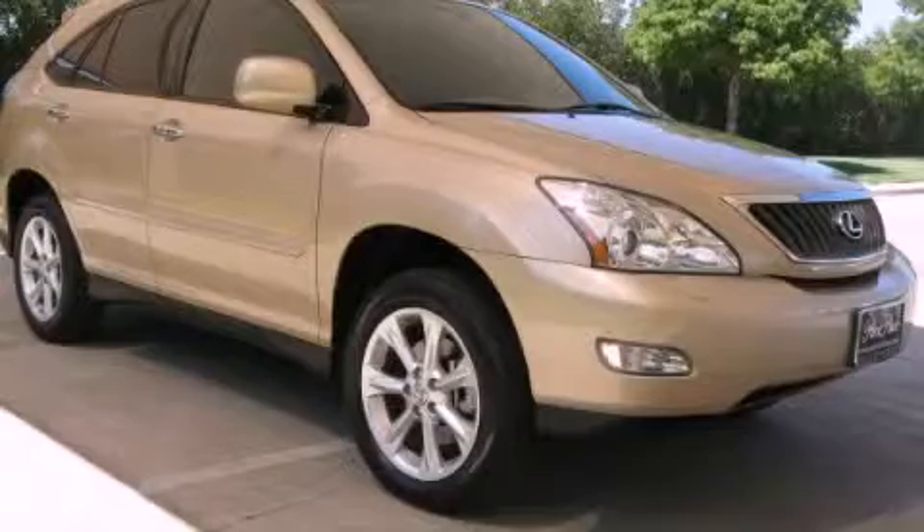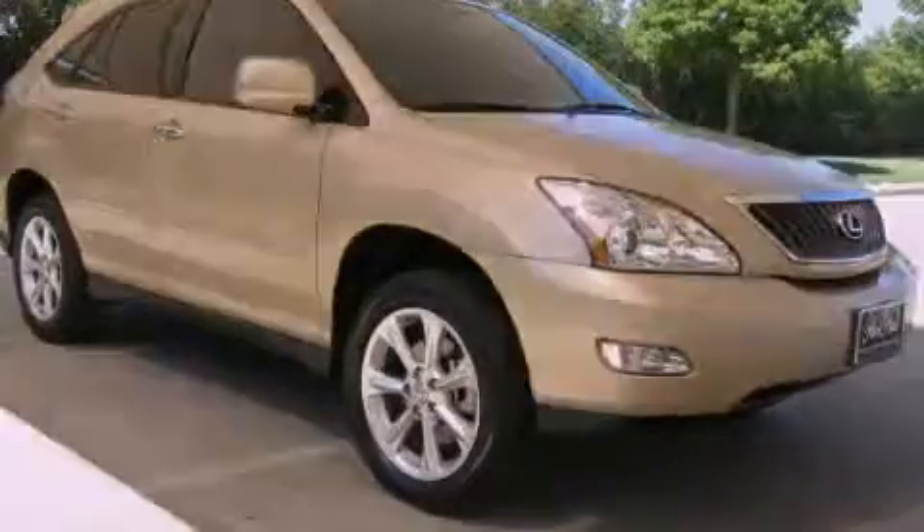Contact us today to arrange your test drive.